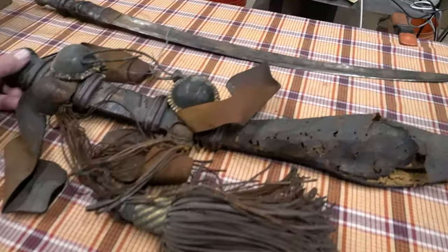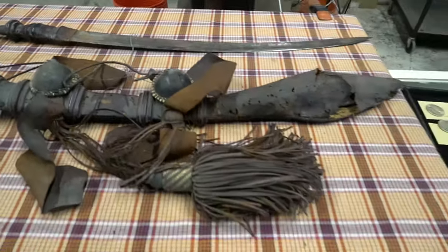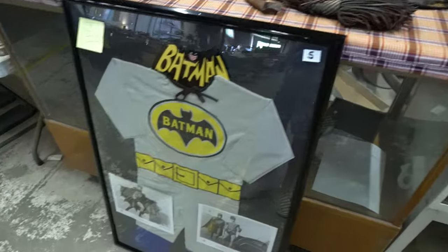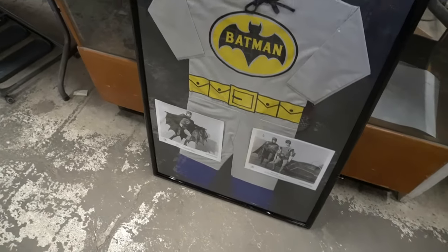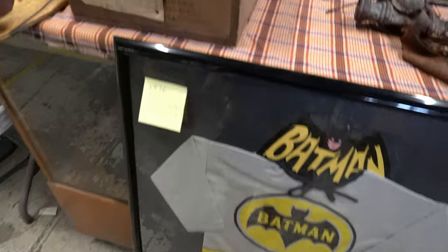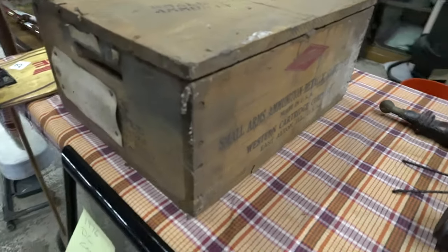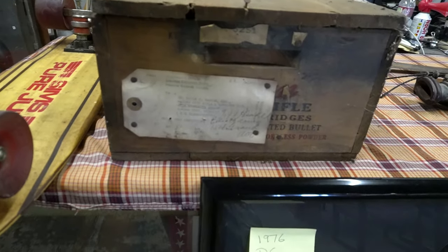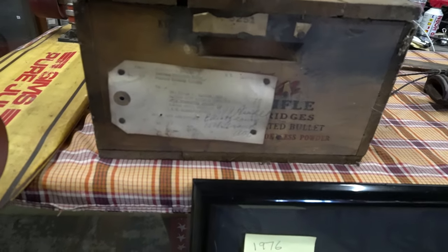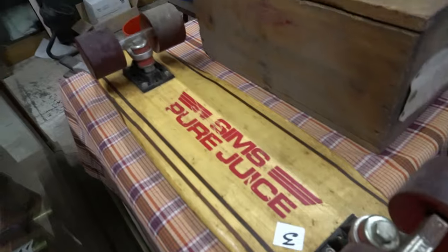Look at this Gurkha-style blade and what's left of the sheath. There's a 1976 Batman costume with a couple of promo stills. This western ammo box has nice graphics but also has a tag on the end: Commanding Officer, Proving Ground, Savannah Ordnance Depot — pretty neat. And here's the 1970s Sims Pure Juice skateboard.